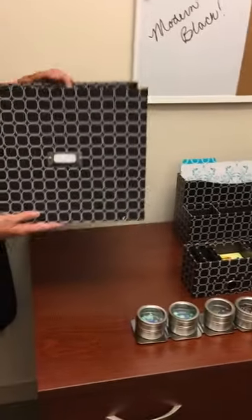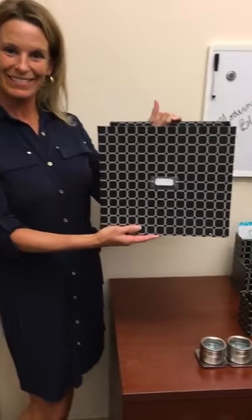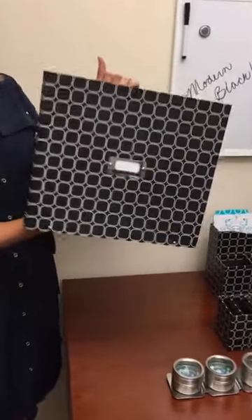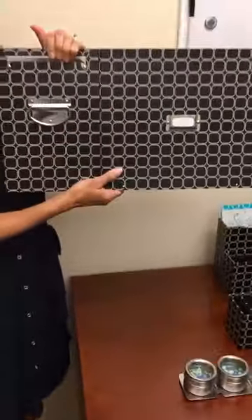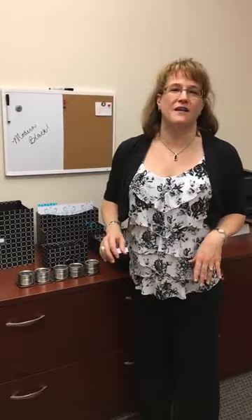The pieces all coordinate beautifully, and the File the Pile is also available in Modern Black. It has been redesigned to be collapsible — totally practical so that it's sturdy when in use and can fold away when not in use.